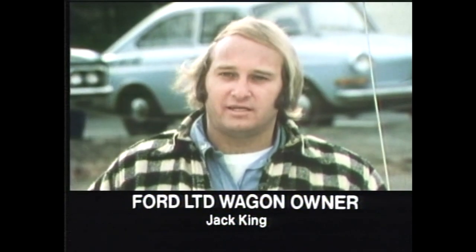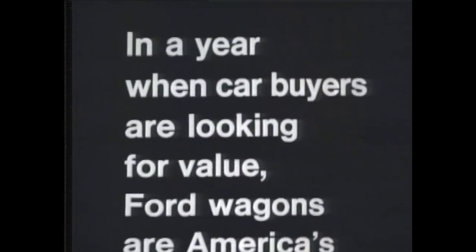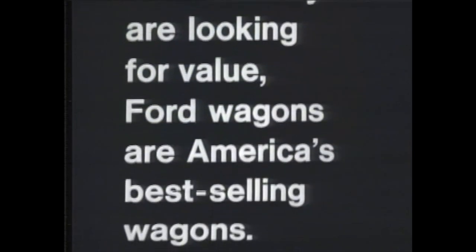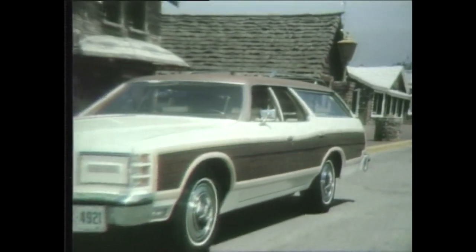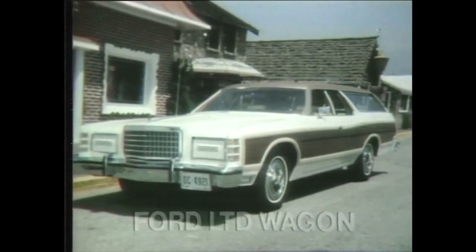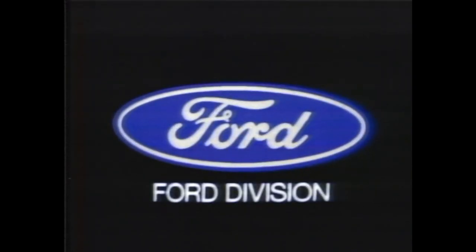Ford means value. I checked into all the cars, and my choice was LTD. It's a fantastically engineered automobile. In a year when car buyers are looking for value, Ford wagons are America's best-selling wagons. Ford LTD wagon was the only thing I found in the wagons that was close enough to give me the type of ride that I want. The styling — everybody says, wow. Ford means value, and your local Ford dealer can show you. Look close and compare.